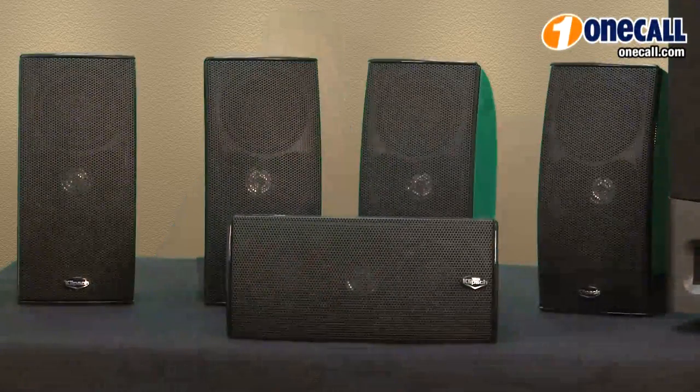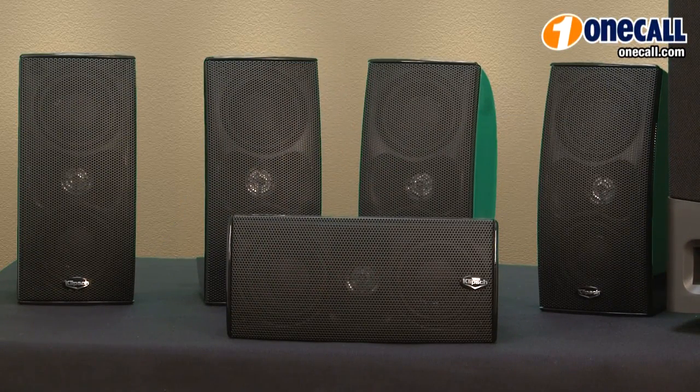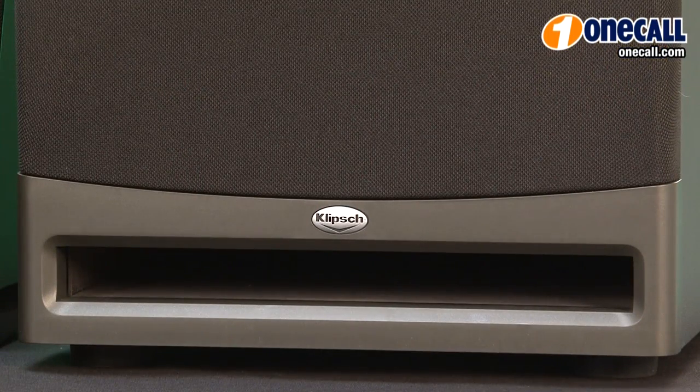Hi, I'm Chris from OneCall and I'll be talking about the Klipsch HD Theater 1000. It's a 5.1 speaker system. The package consists of five identical satellite speakers and also the powered subwoofer for the bass.